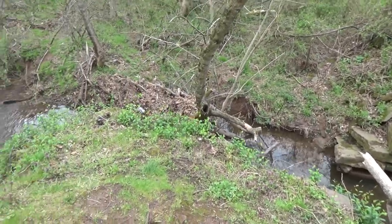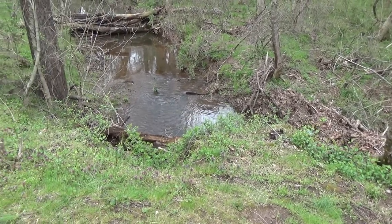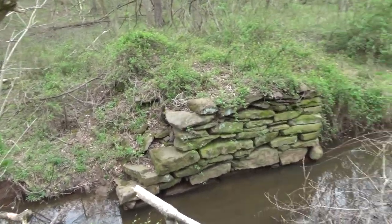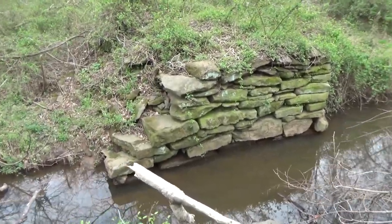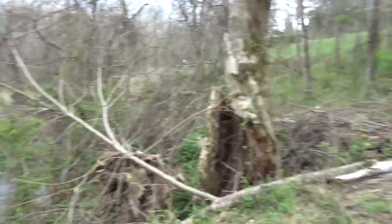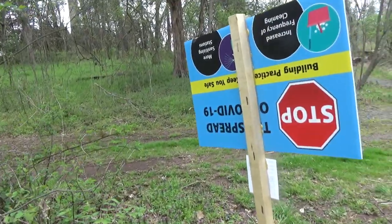Right here we see the remnants of an old bridge. I'm not a hundred percent sure — this might have been a train bridge at one point, but I think it was just a regular old footbridge. The stones are still there basically intact. I think it got cut out of the documentary, but if you look to the top left — well, it's not in this video.